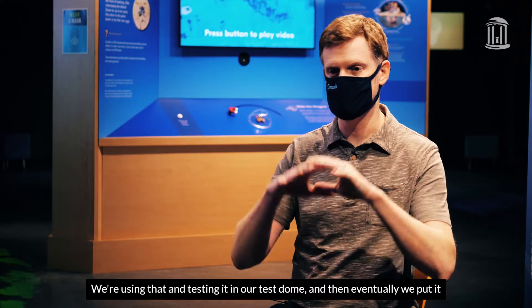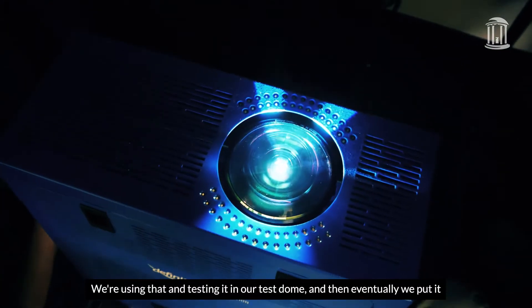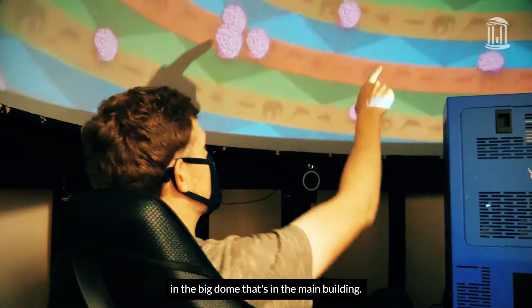We're testing it in our test dome and then eventually we put it in the big dome that's in the main building.